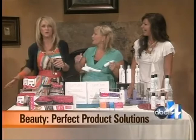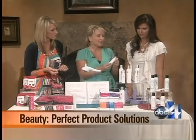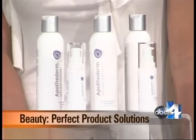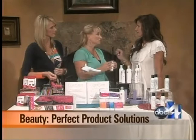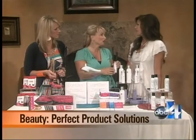Next we have Apothederm. They have great acne products — a cleanser and an acne spot diminisher that you can put on your face. It's a brightening cleanser and an acne clarifying treatment. It's great for adults, because adults still break out. It actually has smart peptide technology that breaks down and goes right to what you need in your skin for collagen and elastin. A lot of the teenage acne products are too strong; this one is not.